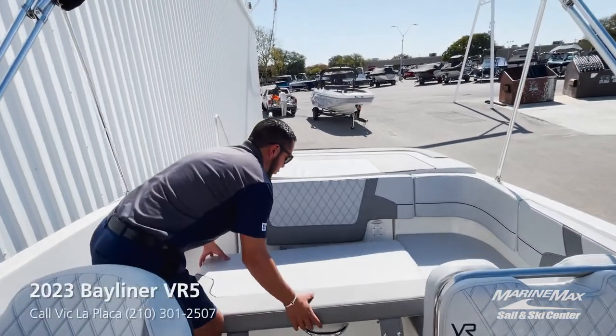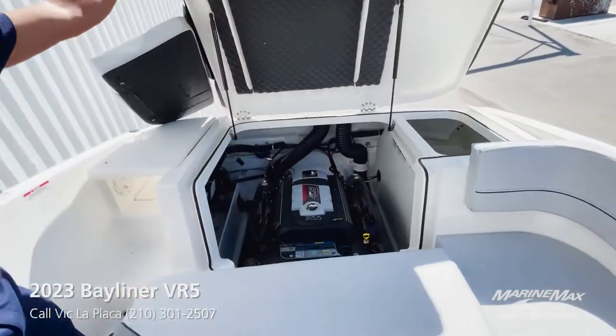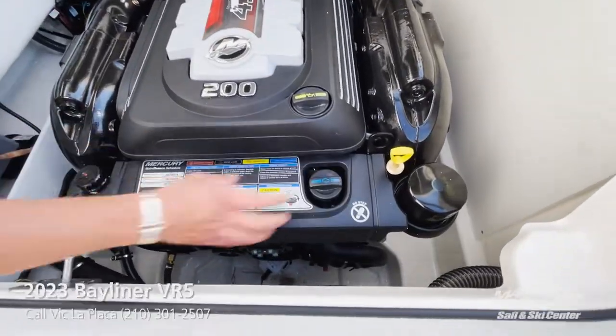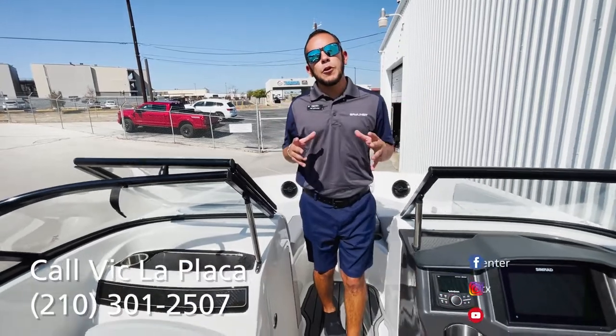Number two is the power plant — we went ahead and equipped this boat with the Mercury Cruiser 200 horsepower 4.5. That gives this boat plenty of power, and it's easy to winterize by just twisting this knob and pulling the two blue wing nuts down below.